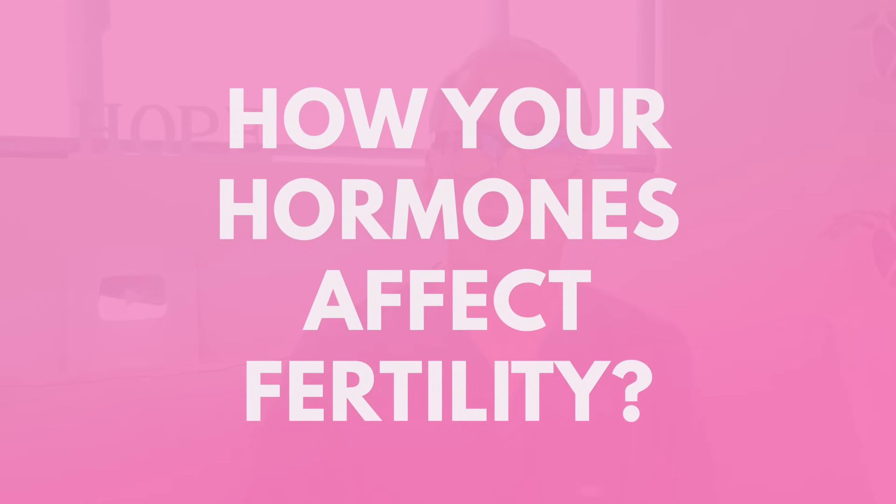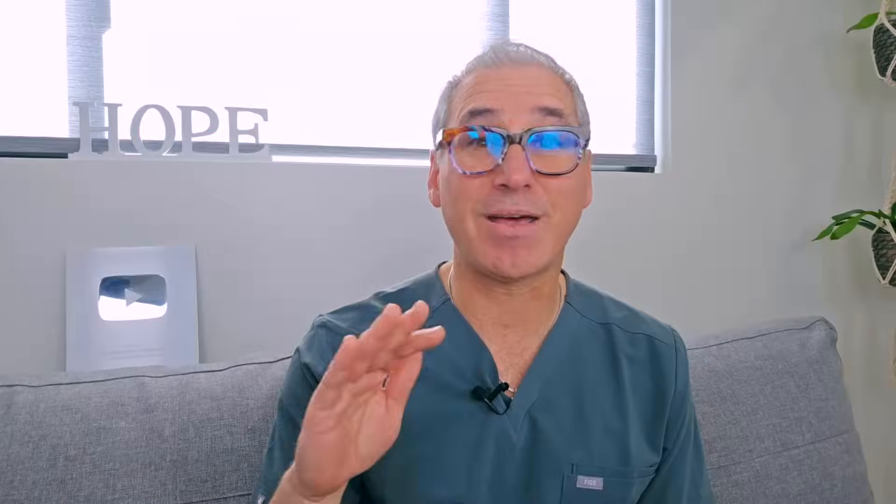I'm Dr. Mark Sklar, a natural fertility expert specializing in functional medicine. For over 21 years, I've been helping women just like you uncover the root causes of their fertility struggles and finally grow their families. Today, I'll explain how your hormones affect your fertility in five powerful ways you might not have heard before. Plus, I've put together a free guide to help you understand your hormones better and take your first step towards improving your fertility.